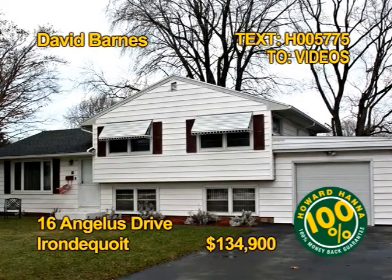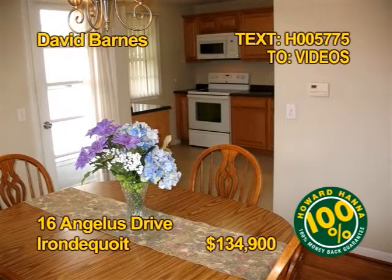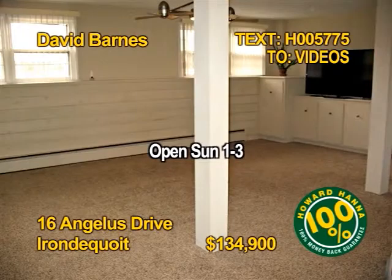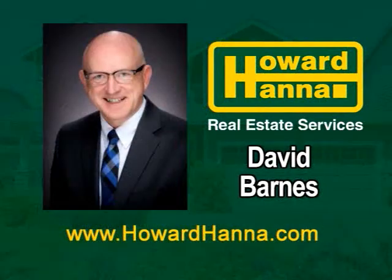Here's a meticulously maintained split-level in Irondequoit. Recent updates include the roof, hot water tank, sump pump, carpet, and fencing. Appliances include a washer, dryer, microwave, and refrigerator. You'll find three bedrooms and one and a half baths. Enjoy a huge backyard. David Barnes shows 16 Angelus Drive Sunday 1 to 3.